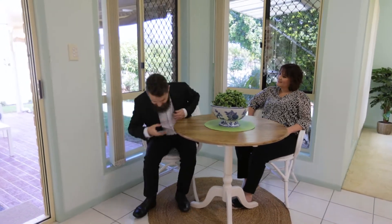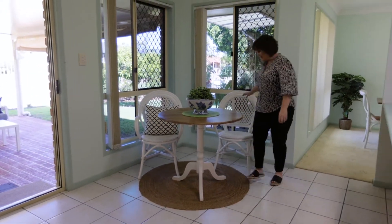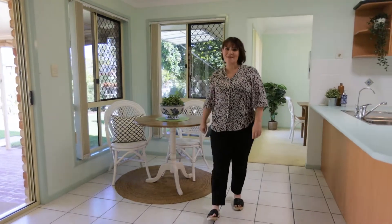Well, what do you guys think? We know that you're gonna love it as much as we do. Oh, here we go — Hello, Bryce speaking. Well, it looks like our relaxation is over! Give us a call for your private inspection or we'll see you at the open.